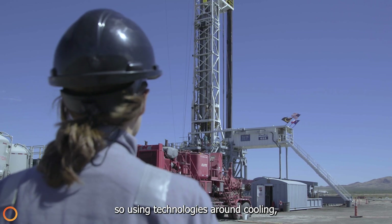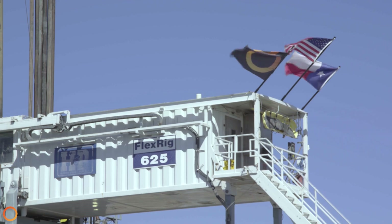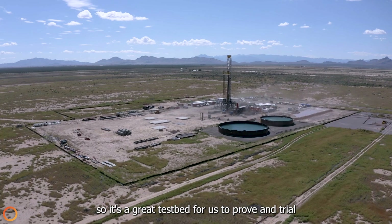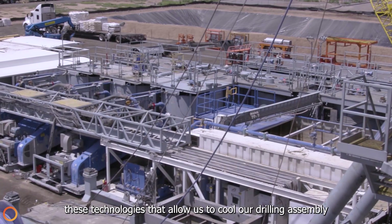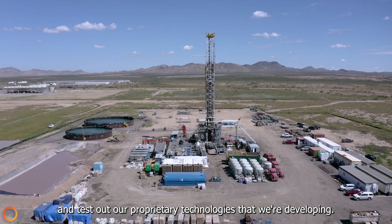We're using technologies around cooling and drilling efficiency at high temperatures in hard rock. The deeper you drill down the higher the temperature gets, so it's a great test bed for us to prove and trial these technologies that allow us to cool our drilling assembly and test out our proprietary technologies that we're developing.